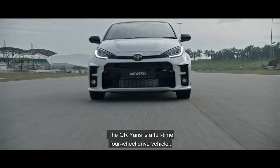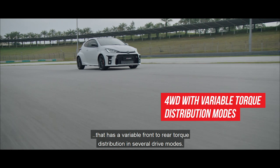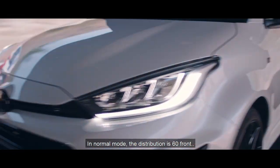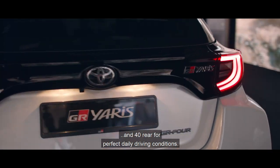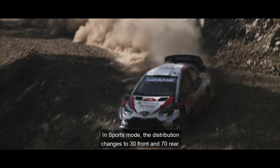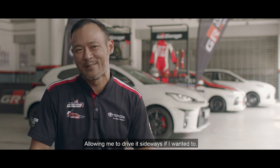The GR Yaris is a full-time 4-wheel drive vehicle that has variable front-to-rear torque distribution in several drive modes. It also has a mechanical handbrake — we want you to do handbrake turns. In normal mode, the distribution is 60% front and 40% rear for perfect daily driving conditions. In sport mode, the distribution changes to 30% front, 70% rear. I could actually feel the difference when the car felt very neutral, allowing me to drive it sideways if I wanted to.